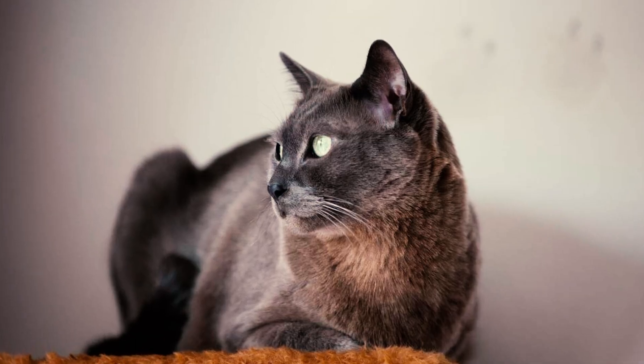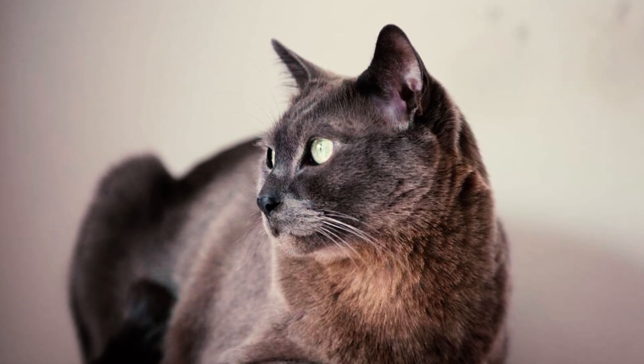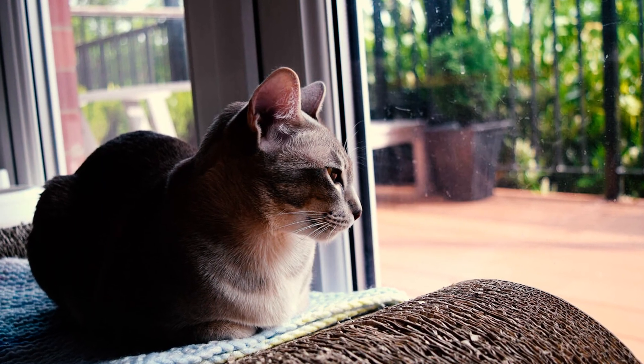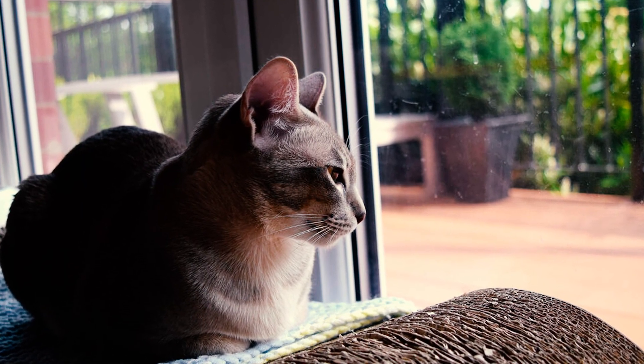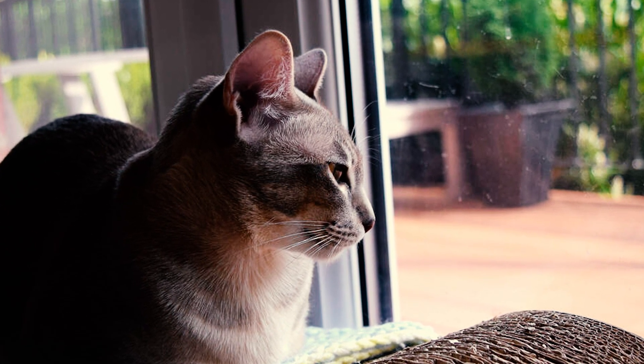Number 18: Two distinct breeders, Jane Barletta in the U.S. and Margaret Conroy in Canada, played pivotal roles in the development of the Tonkinese breed. They independently initiated Siamese-Burmese crossbreeding programs, inspiring others to follow suit and leading to the rapid rise in popularity of this captivating cat breed.